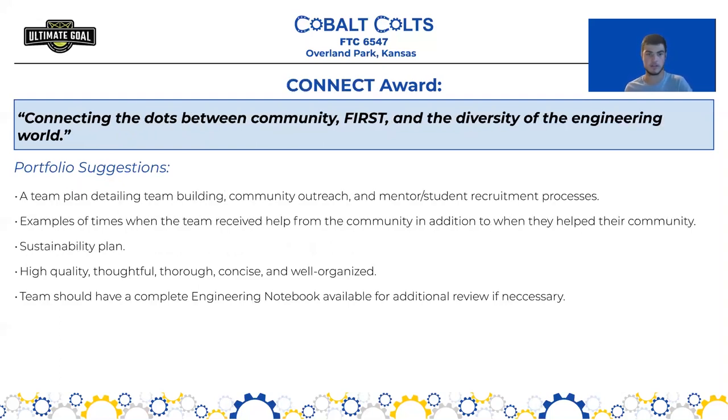Next we have the Connect Award, given to the team that best connects the dots between community, FIRST, and the diversity of the engineering world. Portfolio suggestions include a team plan that details team building, community outreach, and mentor and student recruitment — how did you get people interested in FIRST, bring them to your team, start new teams, and spread STEM to new communities? Also include examples of when your team received help from the community, such as reaching out to a company for fabrication help. This shows two-way communication between your team and the community. You should also have a sustainability, budget, or business plan.